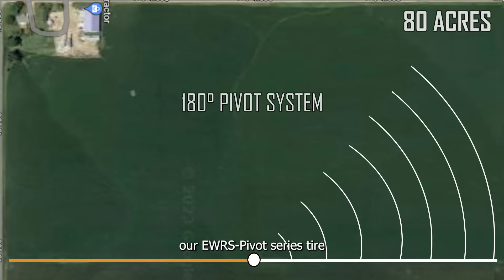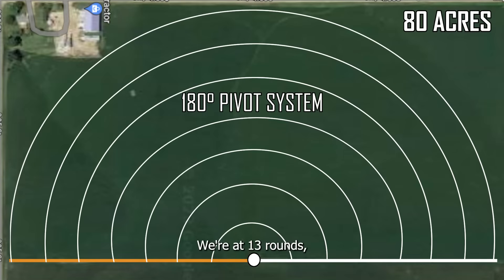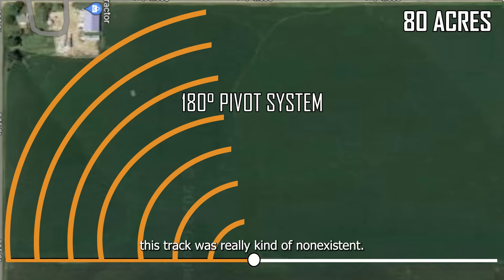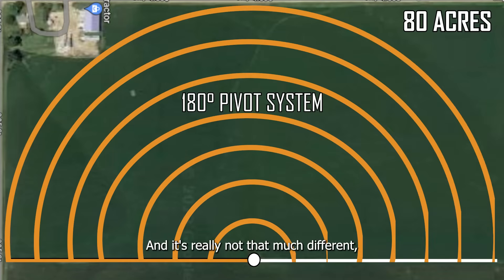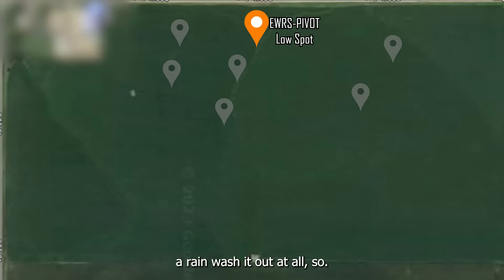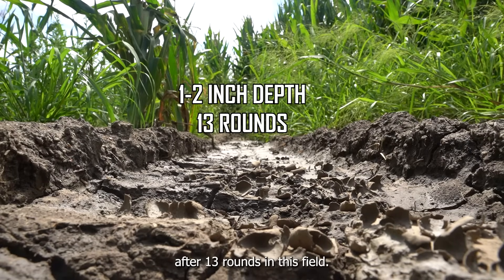This is the track that our EWS Pivot Series tire is laying down in this field. We're at 13 rounds, it's August 22nd, and last time we were here this track was really kind of non-existent and it's really not that much different — except it's maybe a little bit fresher and it hasn't had a rain wash it out at all. The track's maybe an inch, two at the most, and yeah, this is where we're at after 13 rounds in this field.